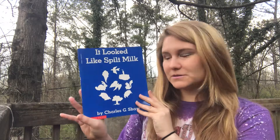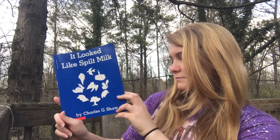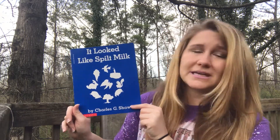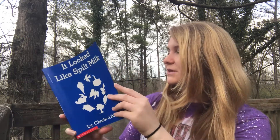Hello boys and girls, it's Miss Fletcher here. I hope you're having a great week. We are talking all about spring and weather this week, so I'm going to read today 'It Looked Like Spilt Milk' and the author is Charles G. Shaw. Since it only has one person's name and it says 'by Charles G. Shaw,' that tells us he is both the author and the illustrator. So let's open it.